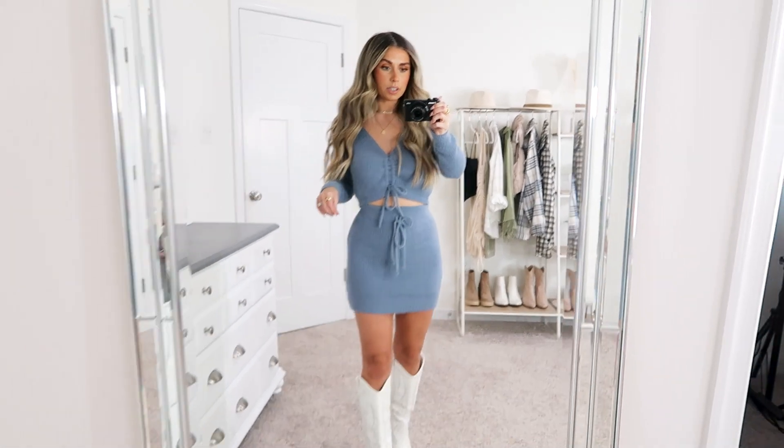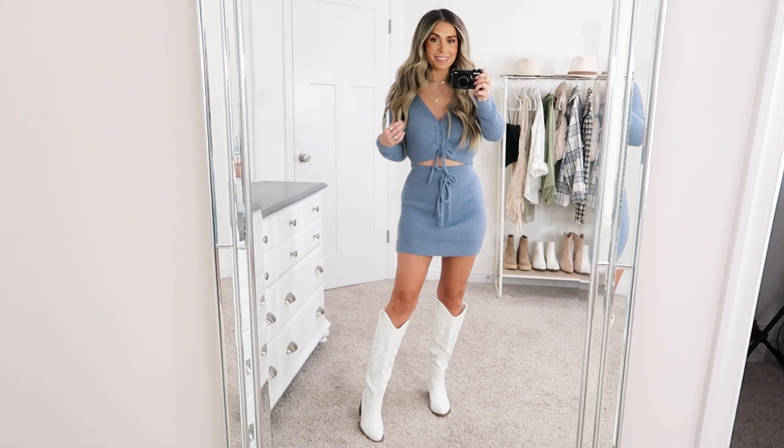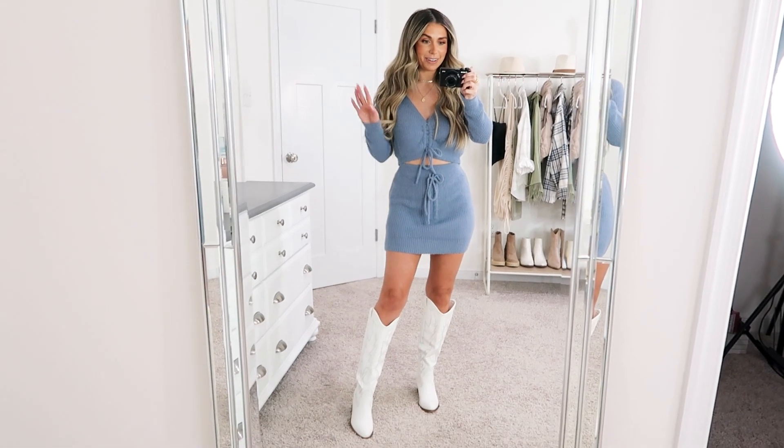For this look I paired it with white boots. This felt very me — it's definitely what I would gravitate towards and I just love this outfit.